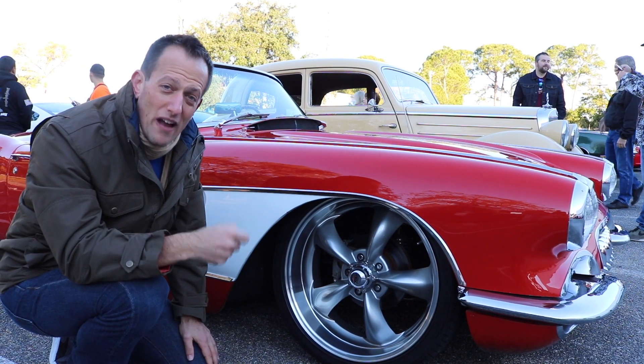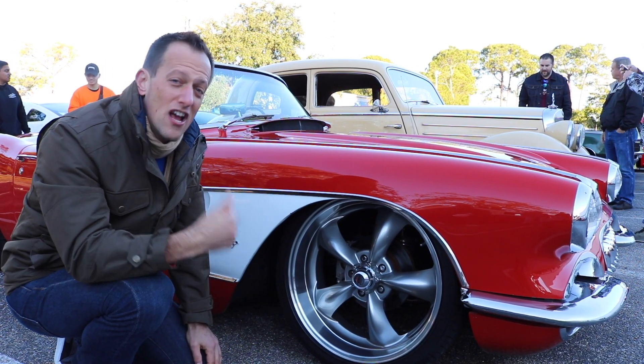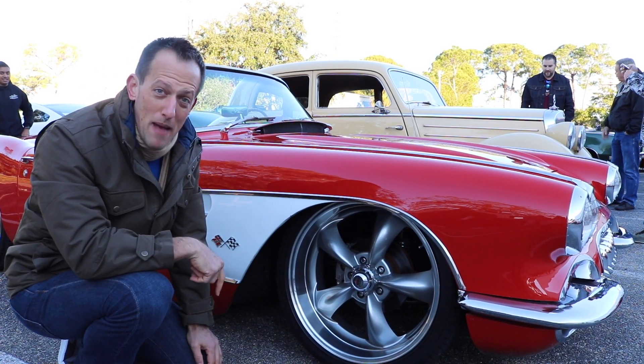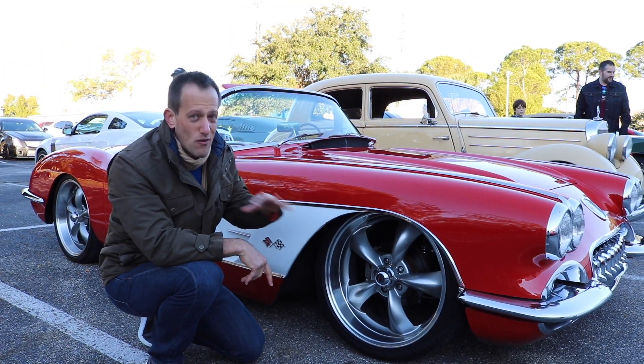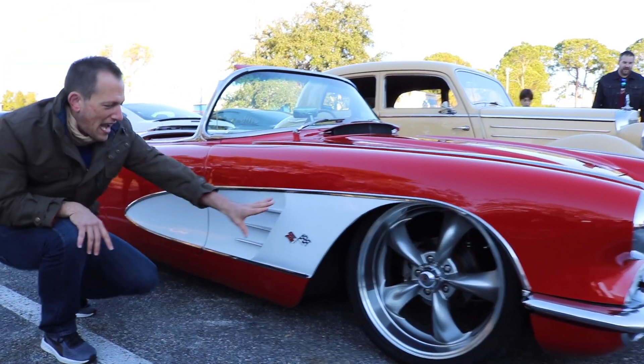I talked to the owner and there's going to be a part two on this car — you're going to see a big brake package, a nine-inch rear end out back, and more magic underneath the hood. One other thing to point out about Corvettes: fiberglass — ever since 1953 it's been made out of fiberglass, just like this one.